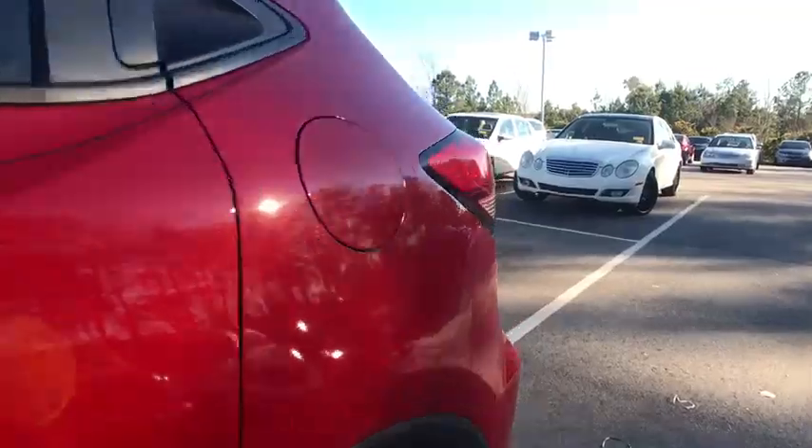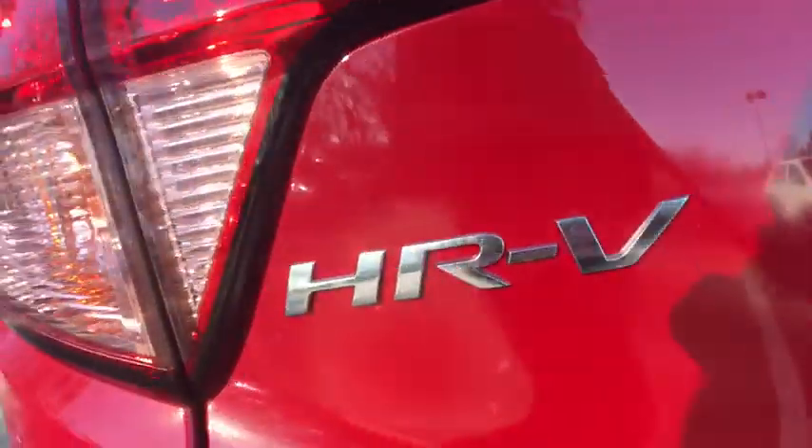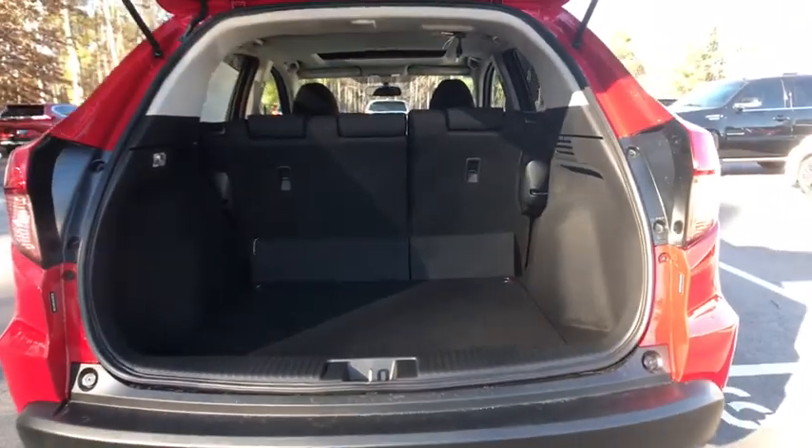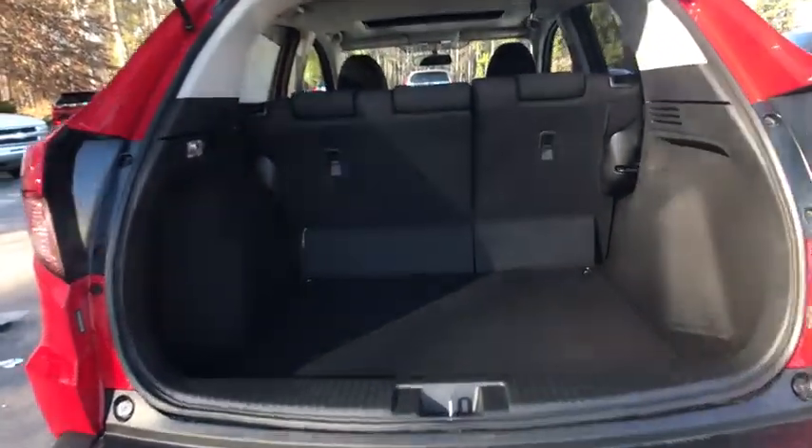Power windows, trip computer, security system, rear window defroster, brake assist, remote keyless entry, tachometer, power moonroof, panic alarm, cloth seat trim.